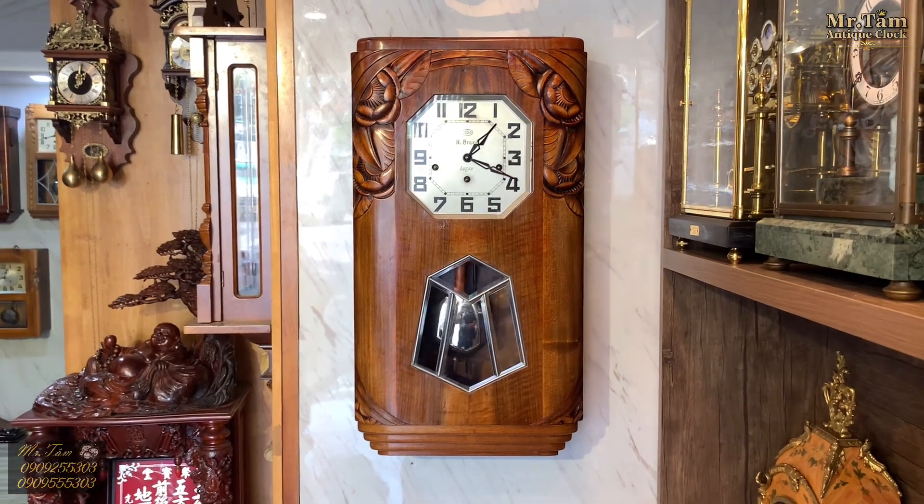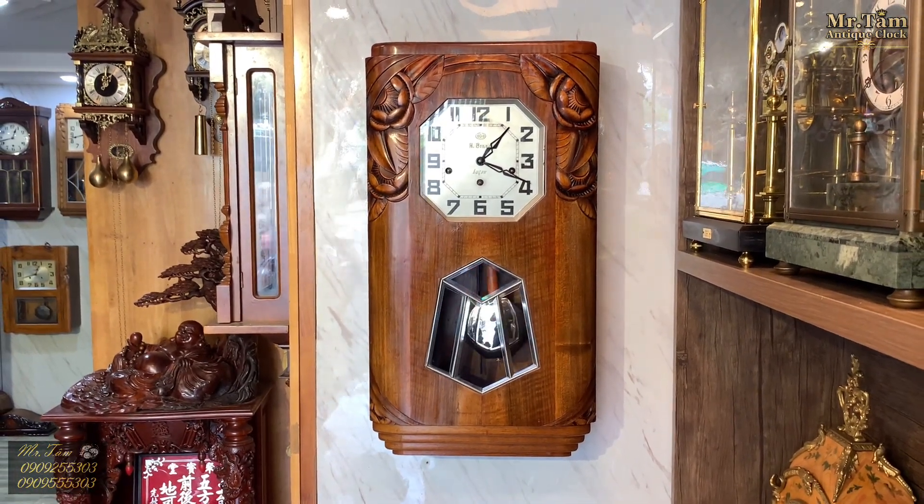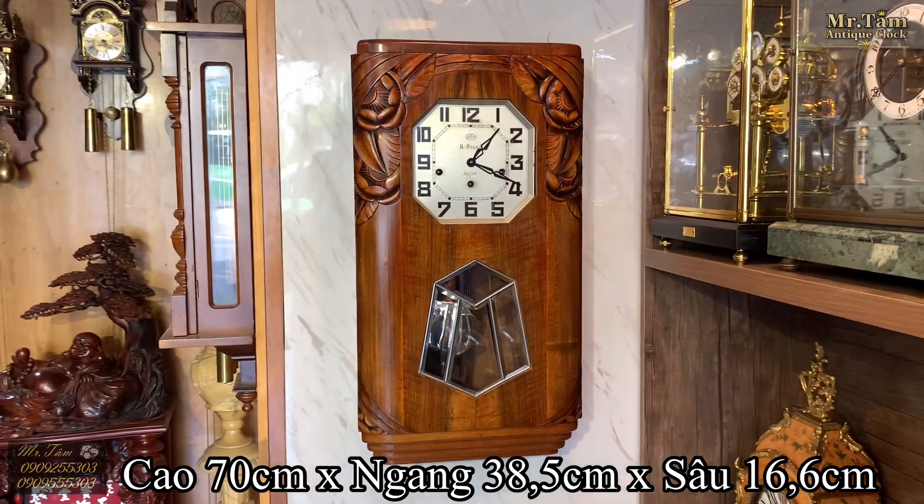Với kích thước tổng thể: chiều cao là 70 cm, bề ngang là 38,5 cm, và bề dày là 16,6 cm.